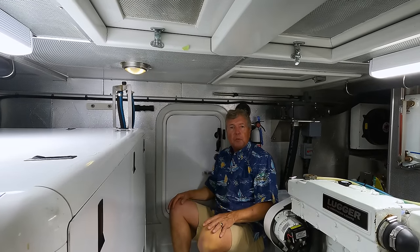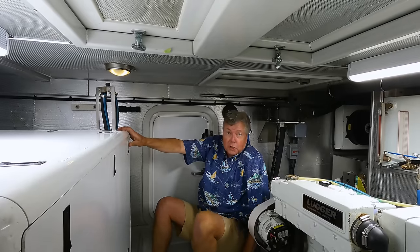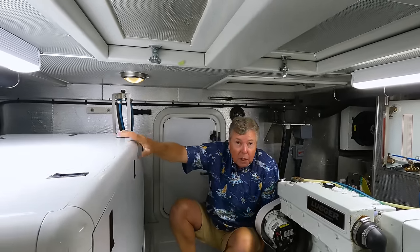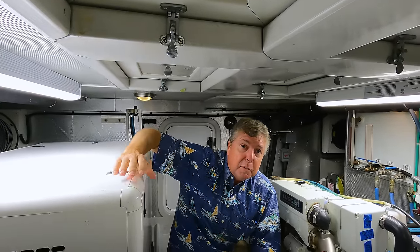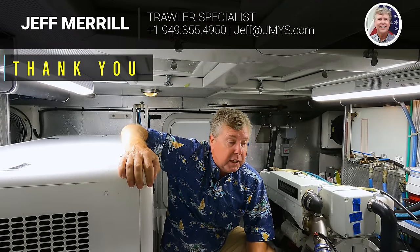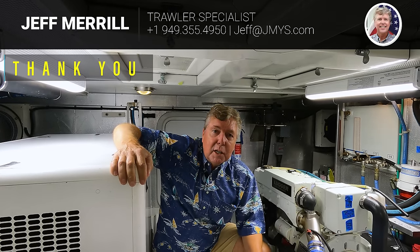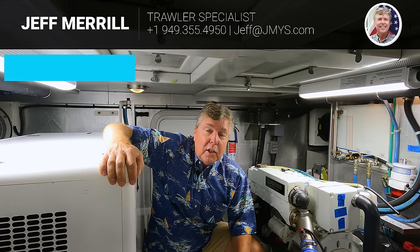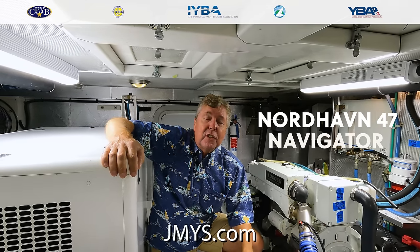This ends our tour of Navigator — thank you for your time, enjoyed showing you around. We'd love to get you on board; we do that by appointment — you can call, text, or email. I think the best way to really appreciate this boat is to get on board. All pricing, specifications, photos, details, layouts, and 360s will be on jmys.com. You should have a pretty good understanding of the boat before you call, but I'd love to talk with you in more detail.